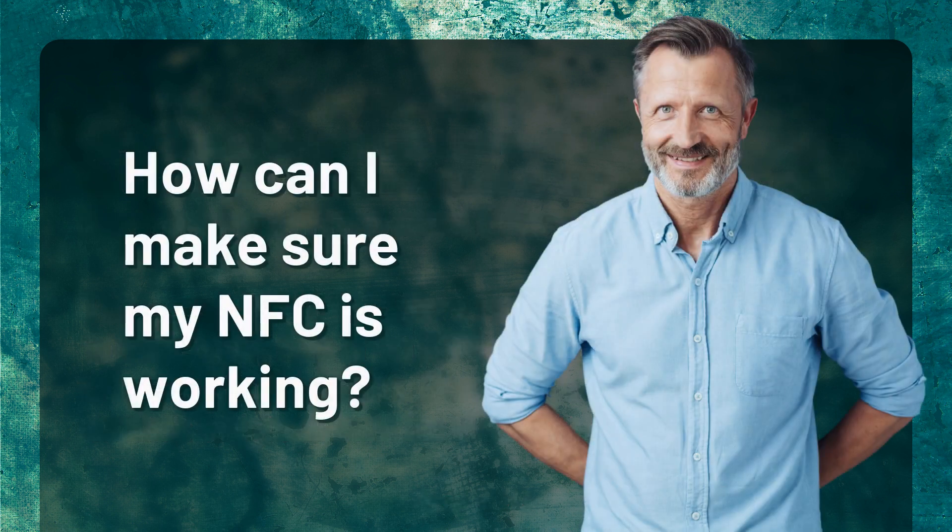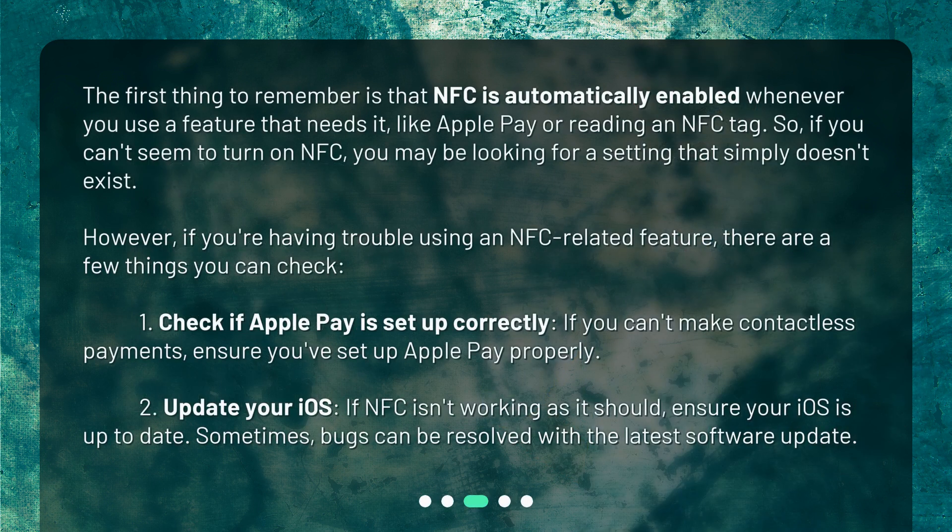How can I make sure my NFC is working? The first thing to remember is that NFC is automatically enabled whenever you use a feature that needs it, like Apple Pay or reading an NFC tag. So, if you can't seem to turn on NFC, you may be looking for a setting that simply doesn't exist. However, if you're having trouble using an NFC-related feature, there are a few things you can check.